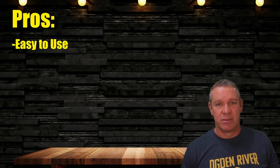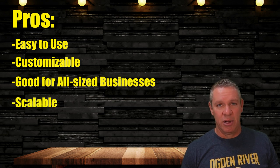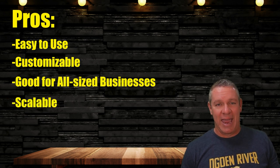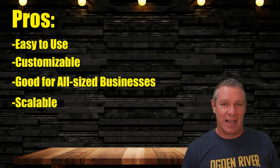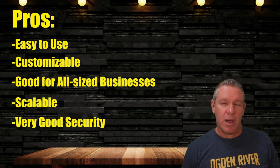Pros and cons of Heartland POS. First, the pros: as I mentioned, it's easy to use, it's customizable, it's good for all-size businesses, it's scalable so it can grow with you, and since the 2008 fiasco they now actually have very good security — they have to, because they got blasted for it.